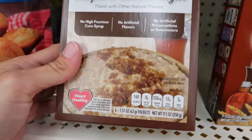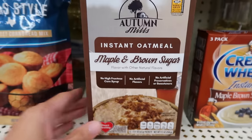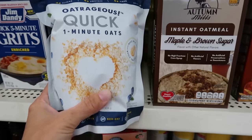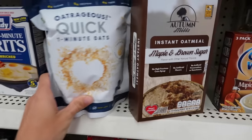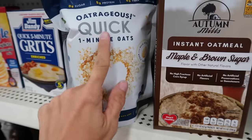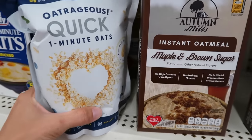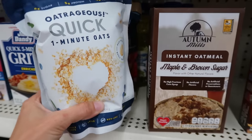Do you agree or disagree? The oatmeal packet box is about nine ounces, whereas the one-minute quick oats is an entire pound — almost double for the same price. You can cook the quick oats in the microwave the same way, adding your own maple syrup or brown sugar at home, and get a lot more bang for your buck.